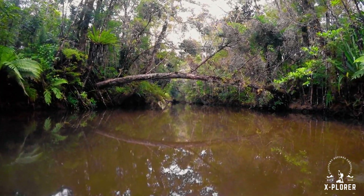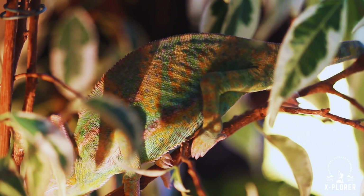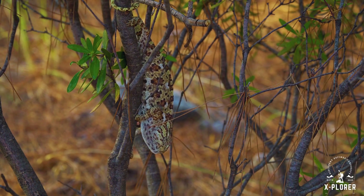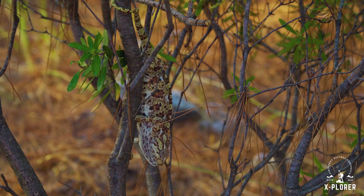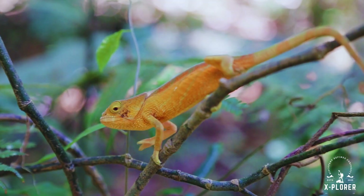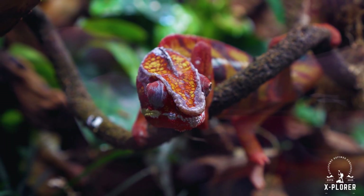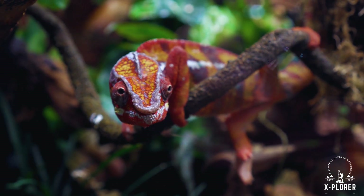In the forests of Africa, Madagascar, and parts of Asia, a strange creature moves in silence. At first it seems like just another lizard clinging to a branch. But watch closely and you'll notice something unusual. Its body blends so well into the background that it almost disappears before the eyes. Its movements are slow, deliberate, almost cautious, as if it were a shadow brought to life. Few animals are as mysterious or as misunderstood as the chameleon.